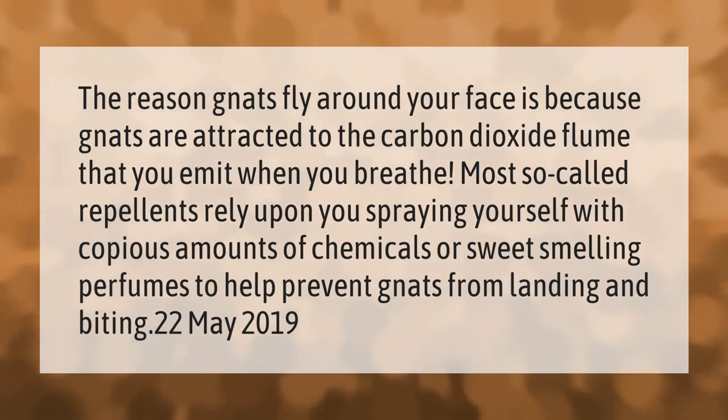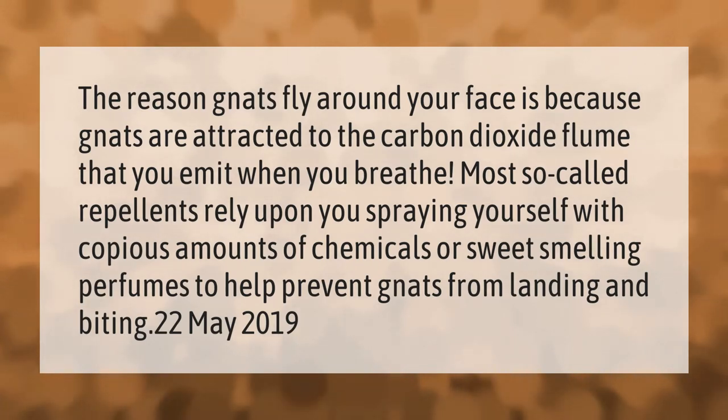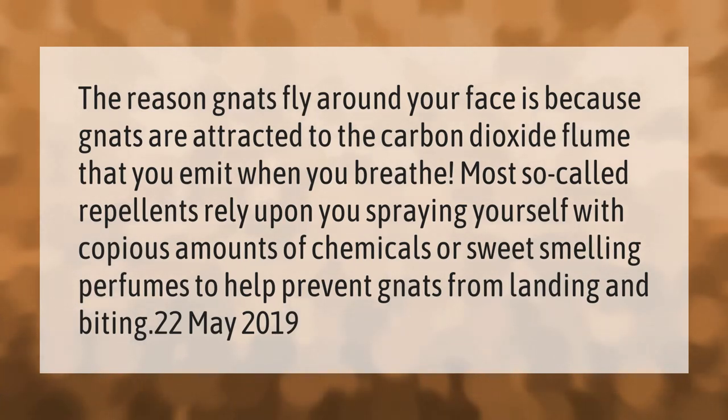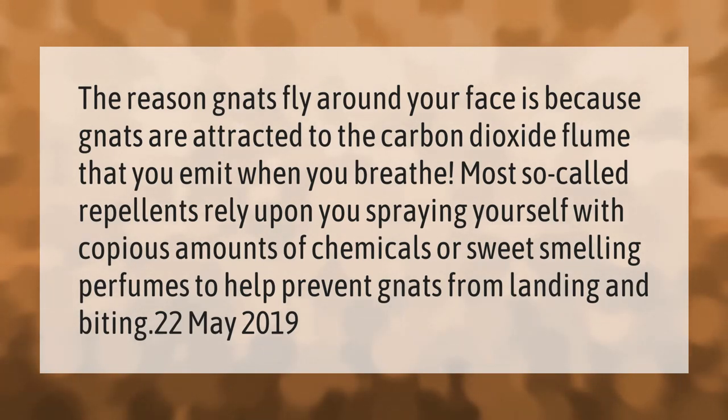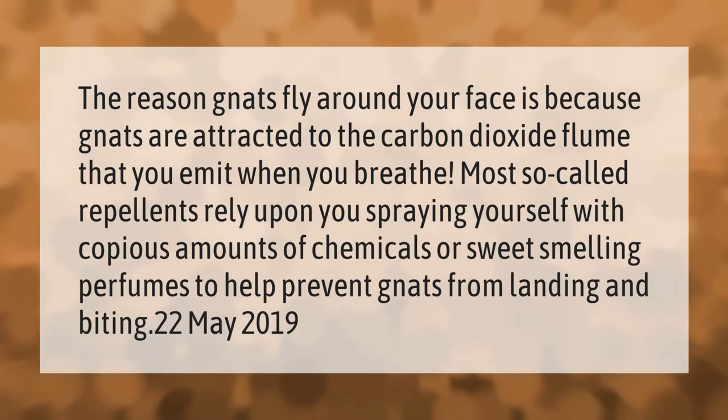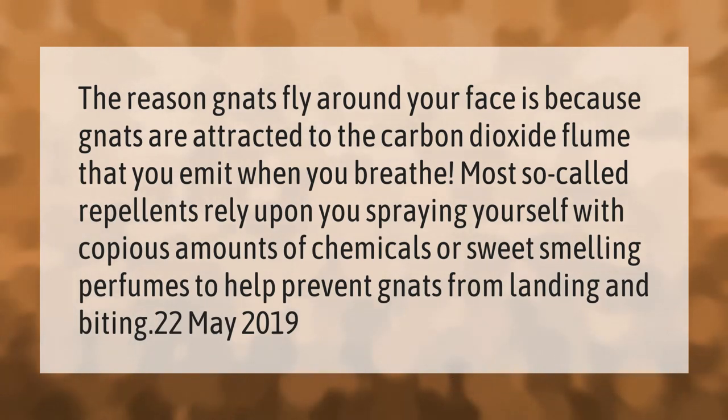The reason gnats fly around your face is because gnats are attracted to the carbon dioxide plume that you emit when you breathe. Most so-called repellents rely upon you spraying yourself with copious amounts of chemicals or sweet-smelling perfumes to help prevent gnats from landing and biting.